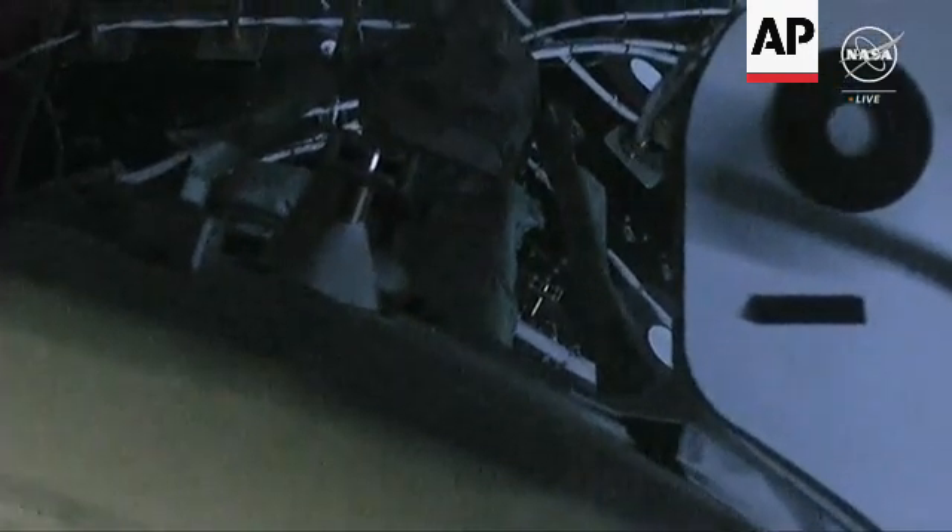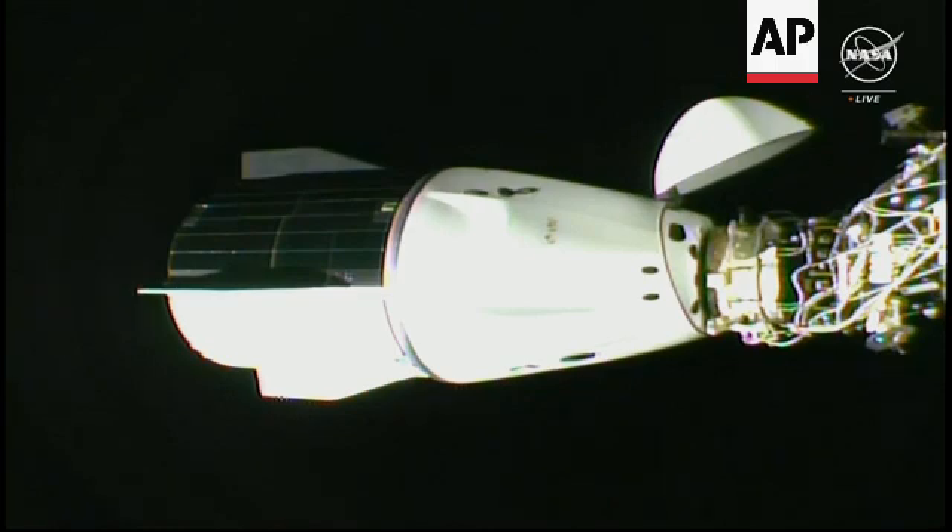Dragon made contact with the International Space Station at 11:28 PM Pacific, while flying over the North Atlantic Ocean just east of Newfoundland. Soft capture ring retraction completion in just a couple minutes from now.